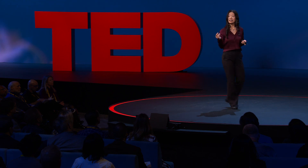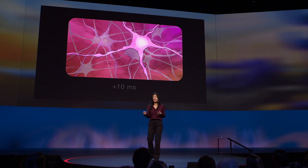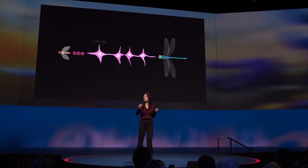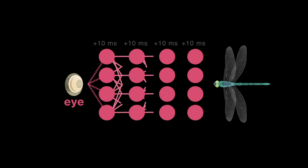In the brain, a computational step is a single neuron or a layer of neurons working in parallel. It takes a single neuron about 10 milliseconds to add up all its inputs and respond. The 50 millisecond response time means that once the dragonfly sees its prey turn, there's only time for maybe four of these computational steps — four layers of neurons working in sequence, one after the other — to calculate how the dragonfly needs to turn. In other words, the neural circuit I need to understand can have at most four layers of neurons.